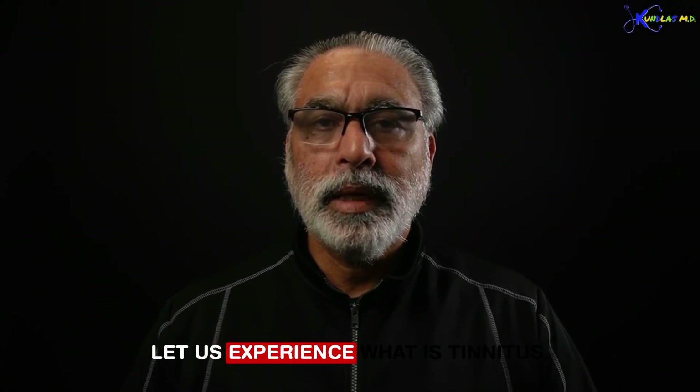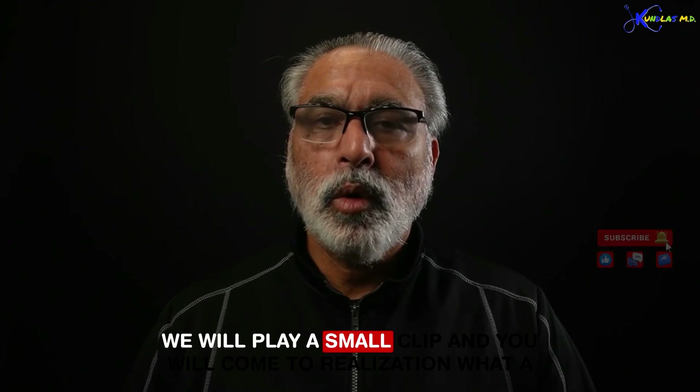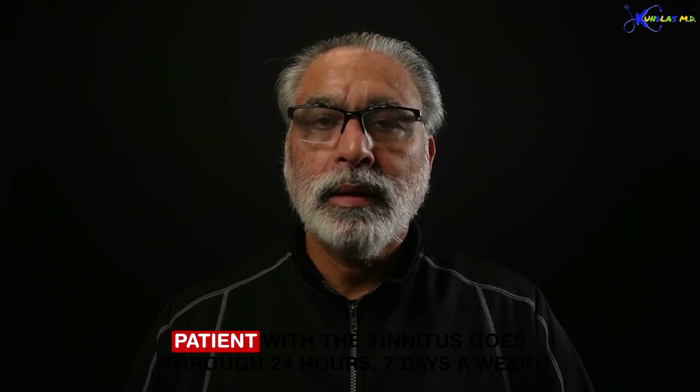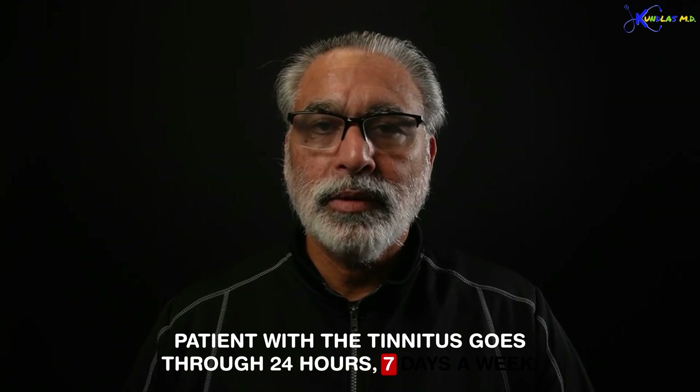Hello everyone. Let us experience what tinnitus is. We will play a small clip and you will come to a realization of what a patient with tinnitus goes through 24 hours, 7 days a week.